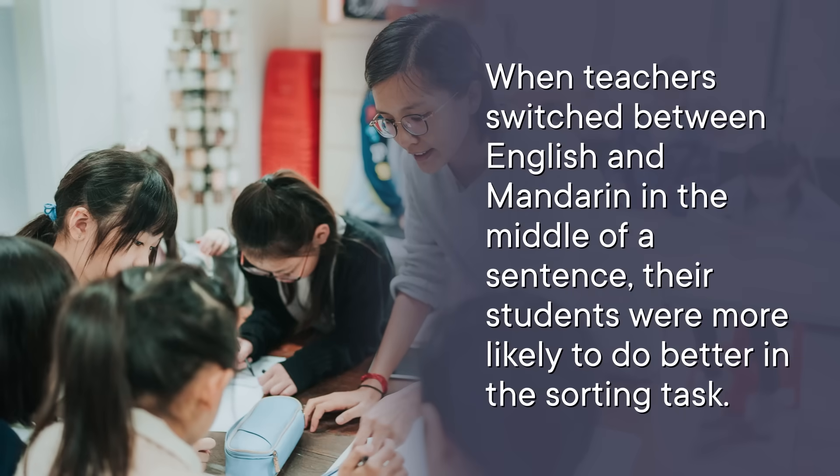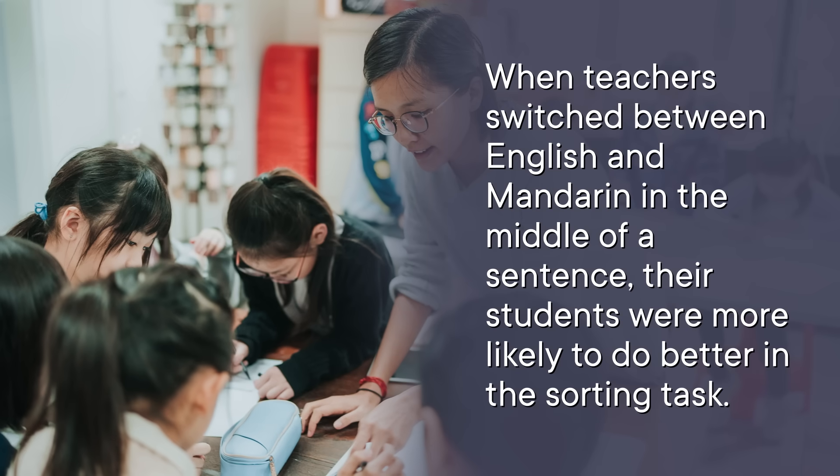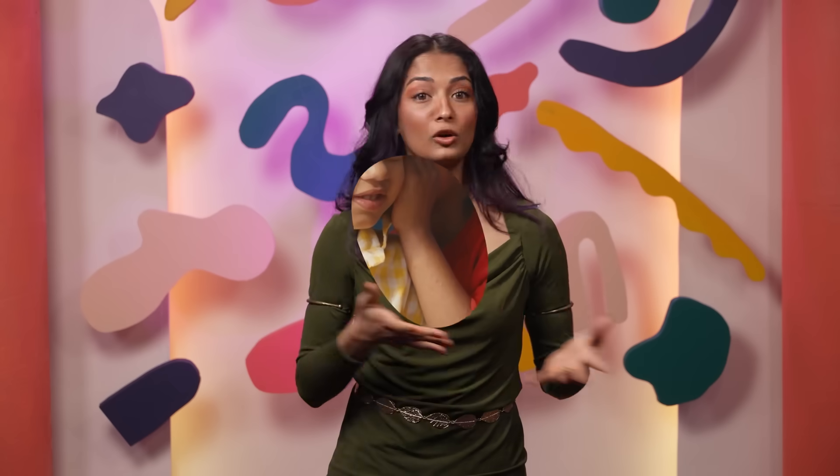As students performed this task, their teachers were also being assessed. Researchers recorded how frequently the teachers code switched and whether they did it in the middle of a sentence or from one sentence to the next. It turned out that when teachers switched between English and Mandarin in the middle of a sentence, their students were more likely to do better on the sorting task — but this wasn't true if the teacher spoke one sentence in English and the next in Mandarin. Once you learn to code switch, you have access to two ways of communicating, which can help when you can't find the right word in one language — especially helpful when learning language as a child, or when conditions like dementia make it harder to recall words as you age.